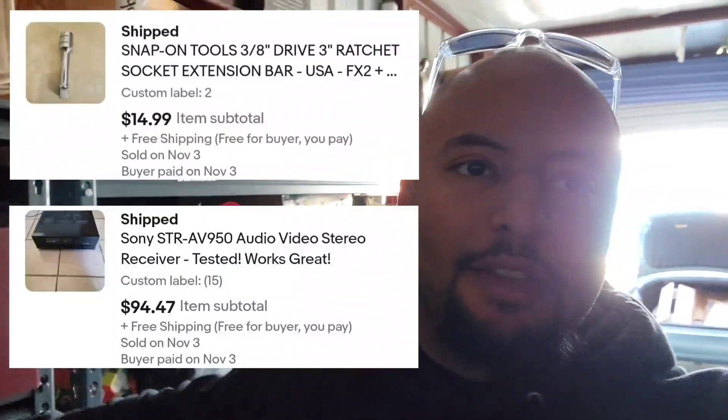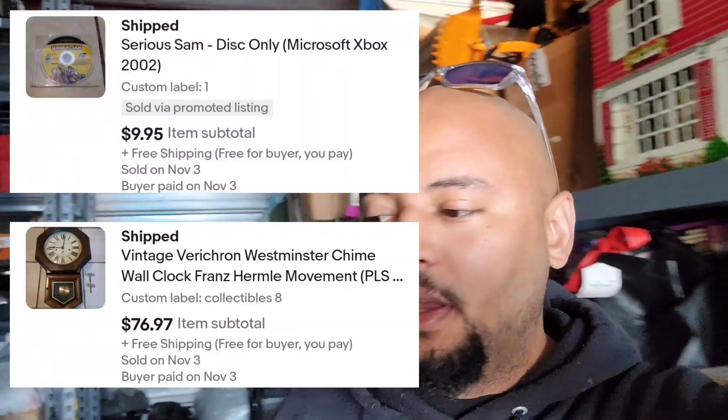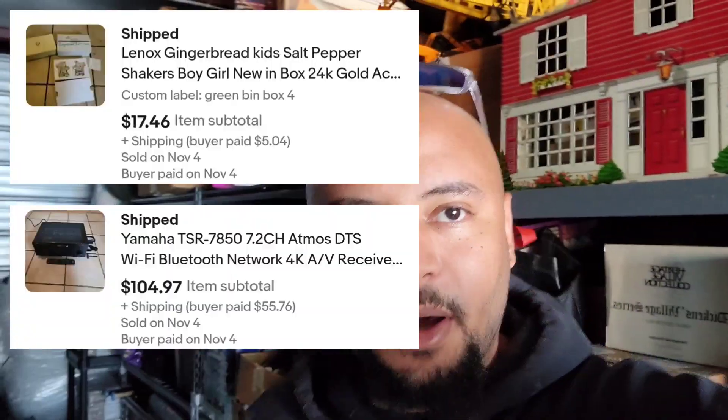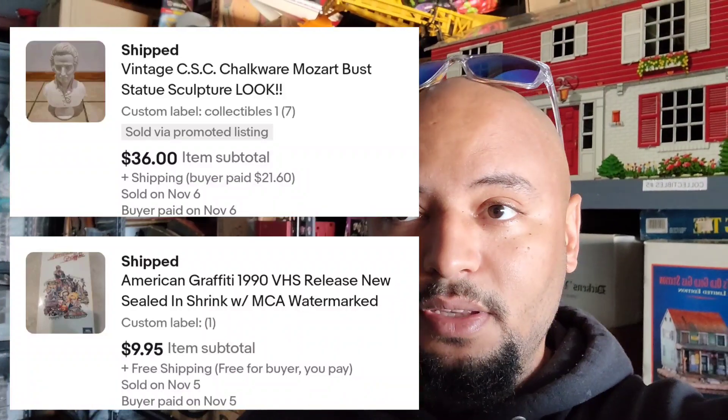I'm going to throw up a couple sold comps on the screen because I'm not going to go through every single thing that sold. I'll throw up some sold comps in the background. This next item that sold was extremely — I want to call it extremely speculative.